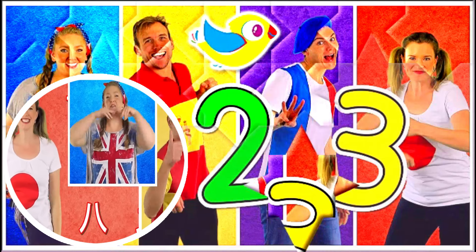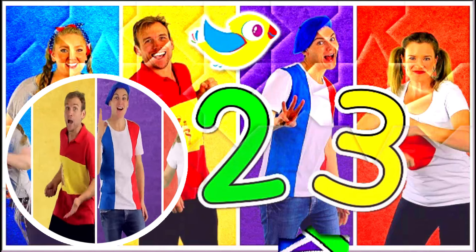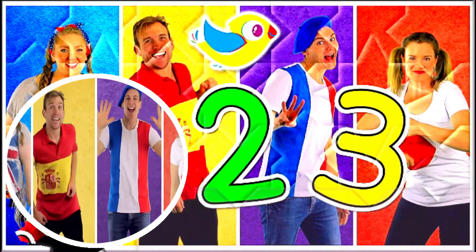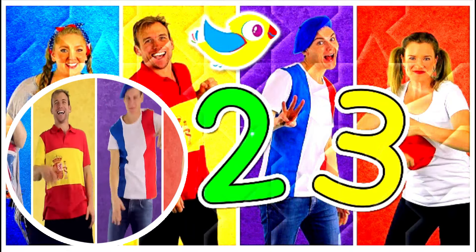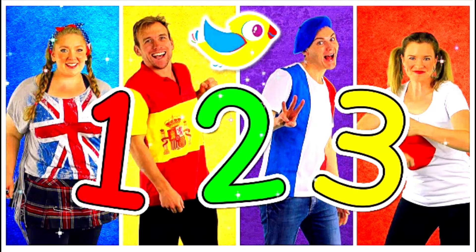One, two, three, four, five, six, seven, eight, nine, ten! Yay! We won! Yay!